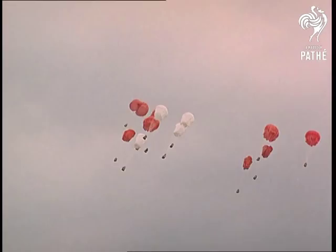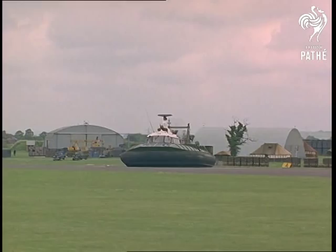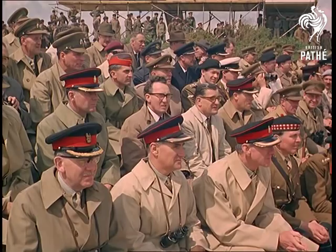They called it Exercise Wagon Trail to remember the transport corps' earlier days. In the 18th century, they followed a marching army with carts and wagons — a clumsy business compared with such a sophisticated system.